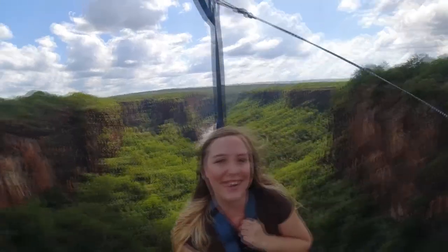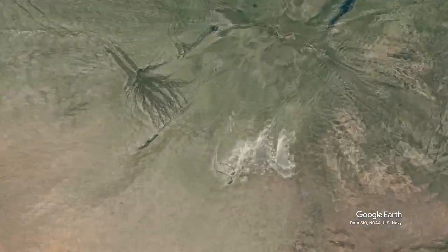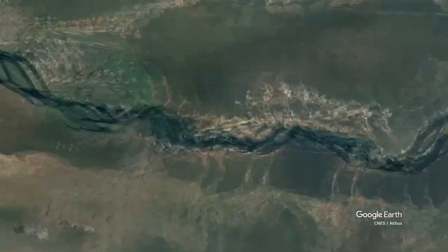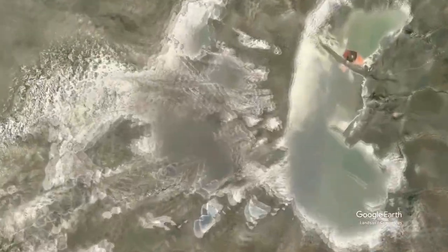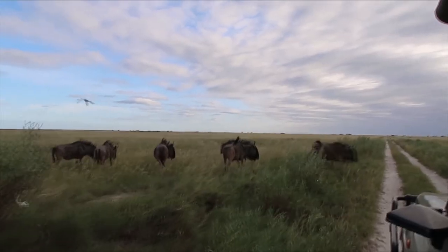That's me Sarah and I am on an epic Africa adventure. I started the adventure in Victoria Falls on the border of Zambia and Zimbabwe. Then I followed the river upstream to Chobe National Park where we saw the most amazing wildlife. Next we moved on to the Makgadikgadi salt pans in the center of Botswana, where we saw different landscapes and animals.